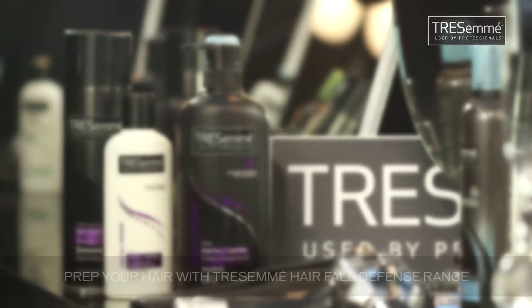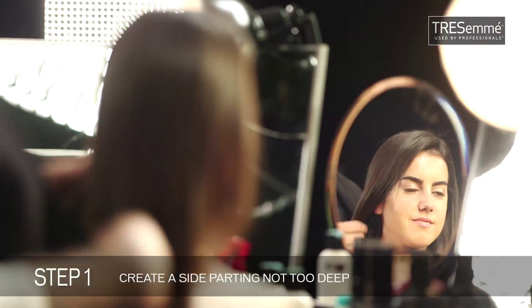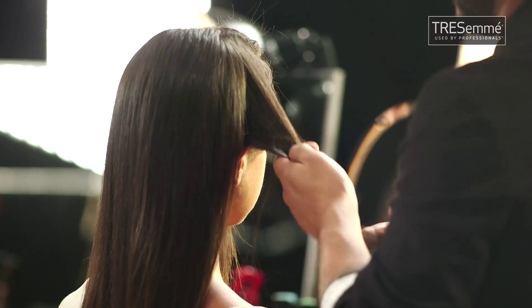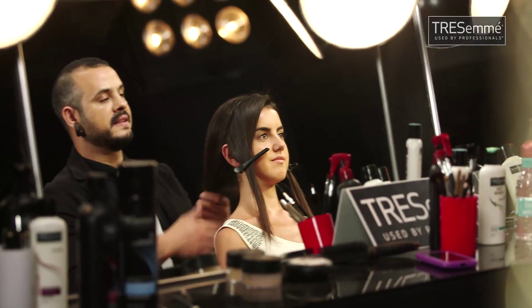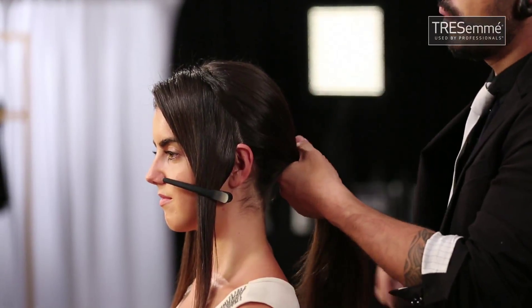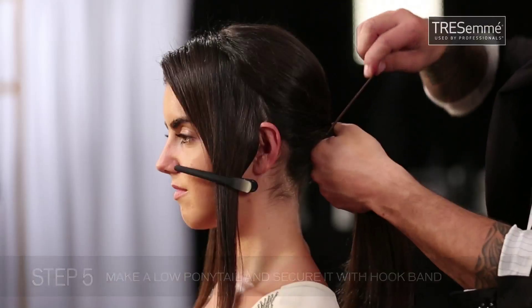For this hairstyle, you want to prep your hair with a hair fall defense. Do a side parting — not too deep. I'm going to do two sections from the crown to behind the ear and clip them away. I tease the crown a little bit to add some texture. After this, you just need a little bit of wax — work it into the hair. Then create a medium-low ponytail, making sure to keep a little texture in the hair, and secure it with a hair band.